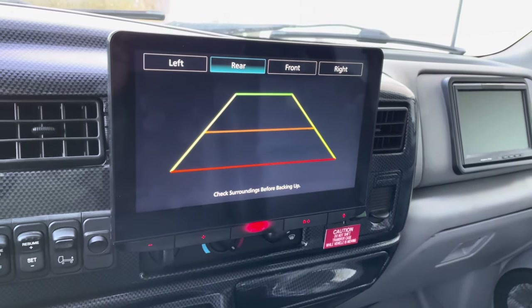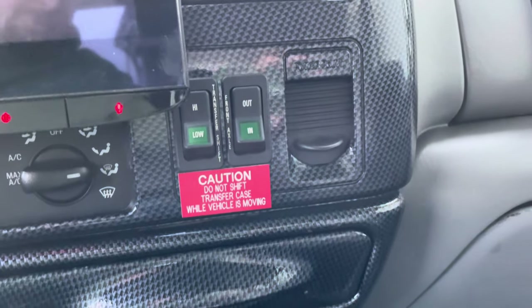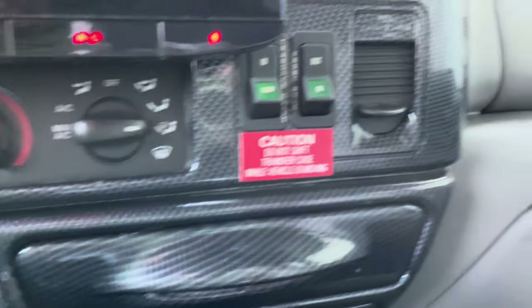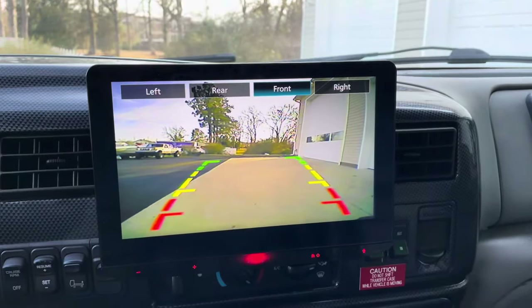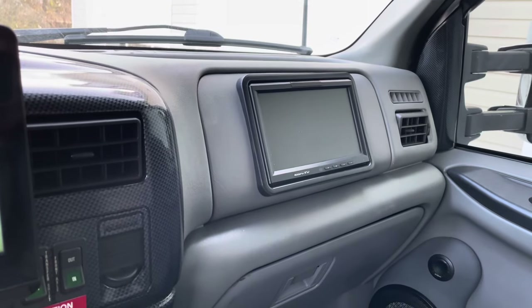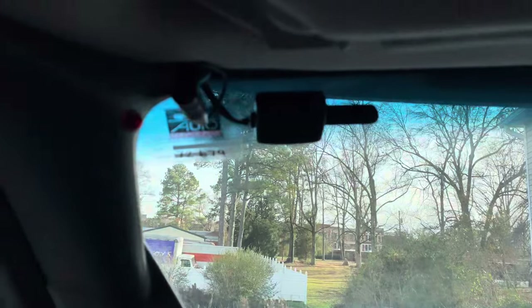Transfer case is all push button — shows you what to do and what not to do. Another entertainment setup right there; I think they're dual linked if I remember correctly. It's all Bluetooth with satellite radio.